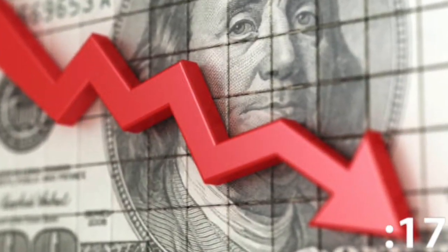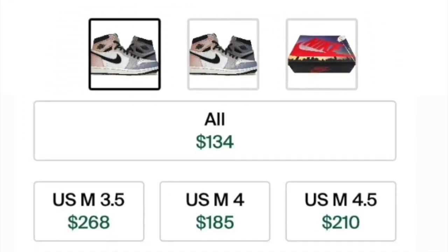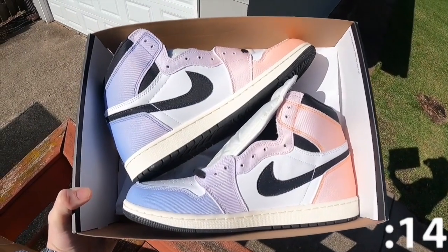As far as resale value, it's not good at all. At this point, ones are deceased. This shoe didn't even drop on sneakers, and most sizes are going below retail. This is great for sneakerheads, but awful for resellers.